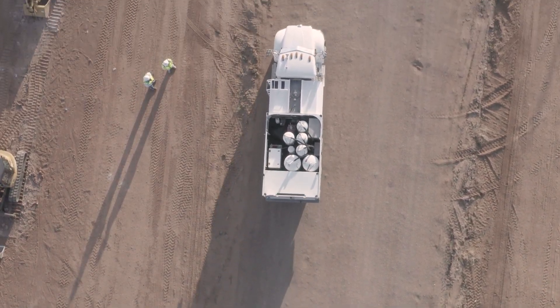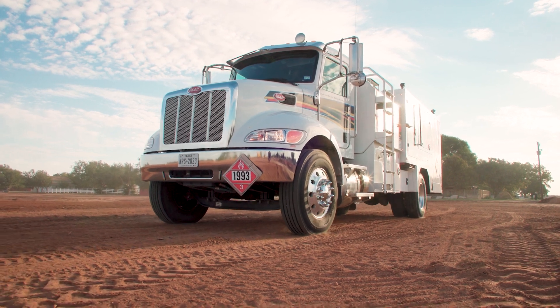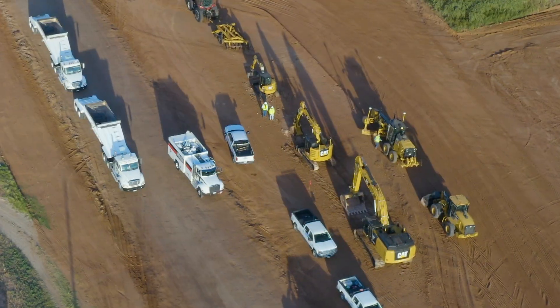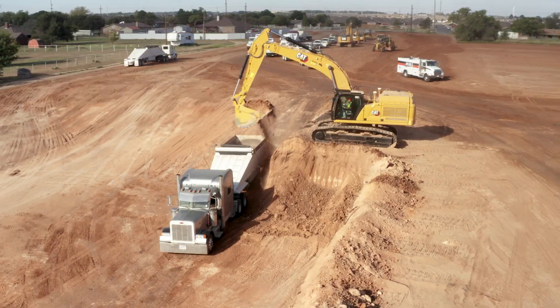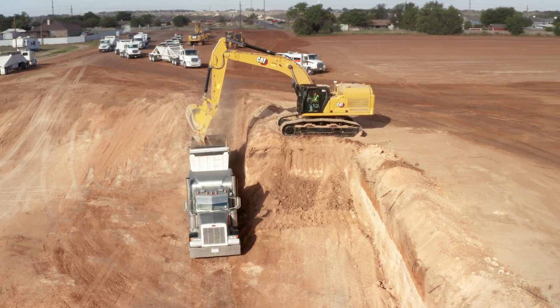When we started, we serviced most of our vehicles out of a pickup with a diesel tank in the back of it. Our needs grew, so we had more and more pickups. Finally we got to the point that we just could not keep up. We had started out as a small business, and as our business needs grew, we outgrew the ability to service and fuel our equipment.